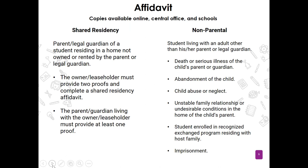Let's talk about the affidavit. Copies of our affidavits can be pulled offline — we will load them on the district website under the registration tab, post them in Active Parent where you can print them off, and have hard copies at the central office and at the schools. The shared residency affidavit is designed for the parent or legal guardian of a student residing in a home that is not owned or rented by that parent. If you used the shared residency affidavit last year, you will have to use it again this year, as all affidavits expire at the end of every school year.